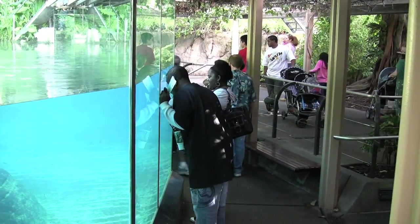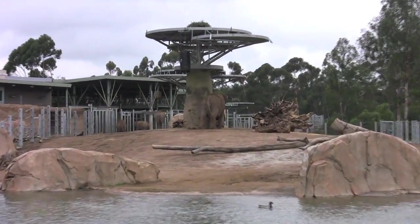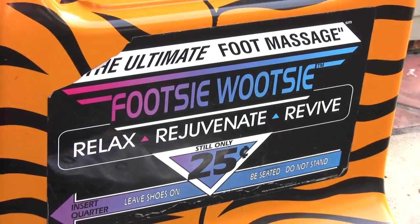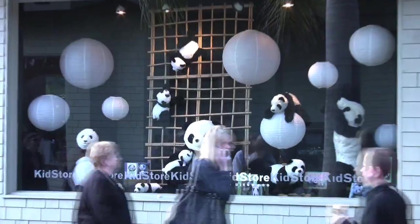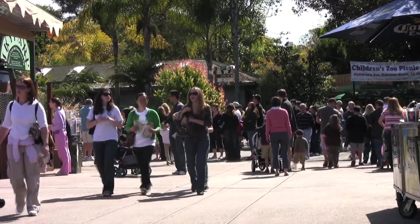Plan to spend a whole day at the zoo to enjoy everything it has to offer. On your way out, don't miss the foot massager tucked next to the zoo gift shop. After all that walking, it's a great way to rejuvenate your feet before the drive home.